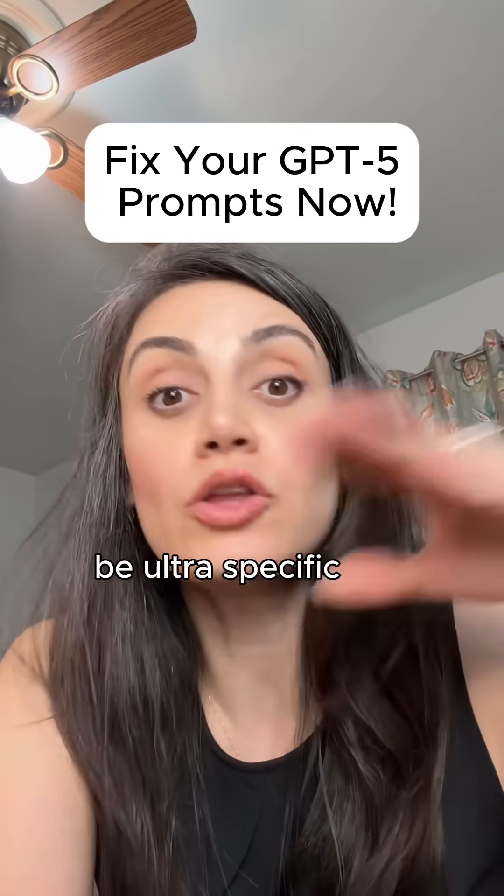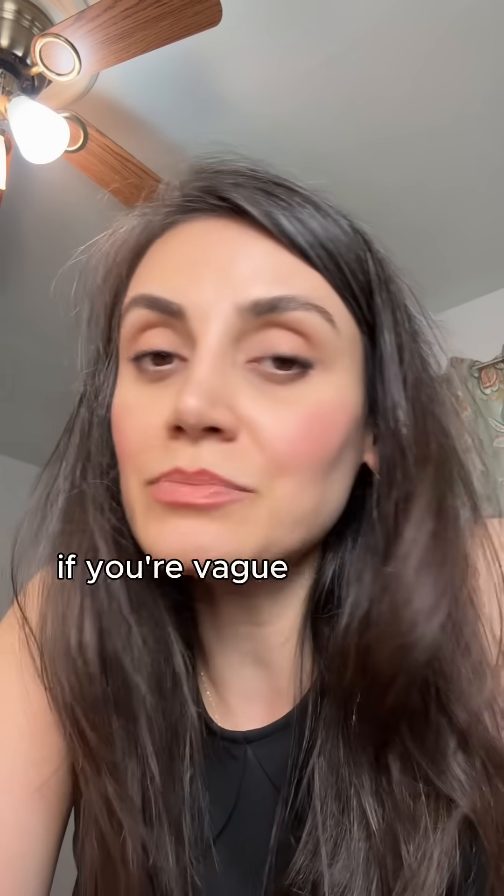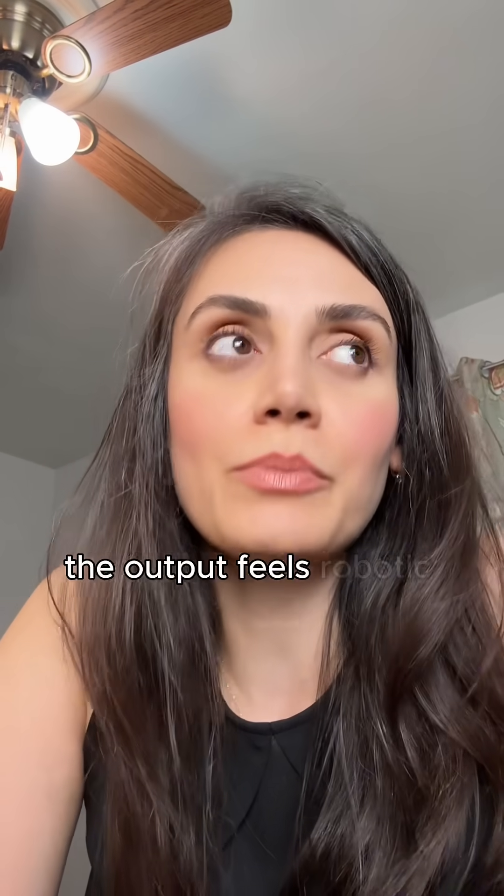Number 1: Be ultra-specific, not vague at all. GPT-5 doesn't fill in the blank like GPT-4 used to. If you're vague, it plays it safe and the output feels robotic and generic.